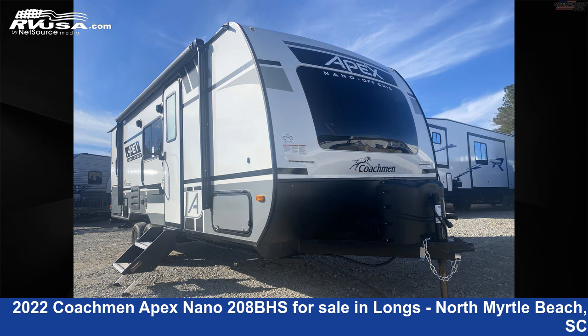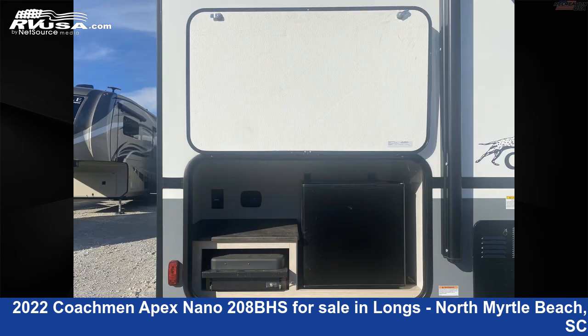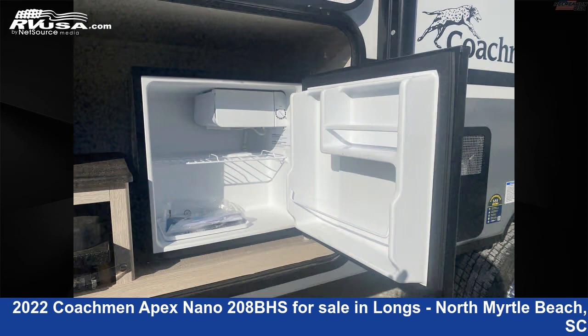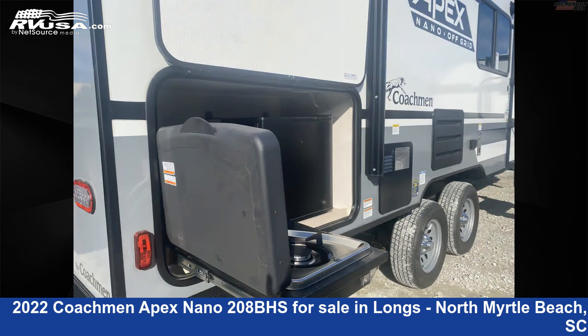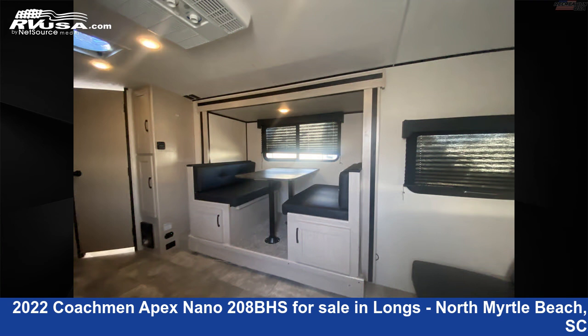This used Coachman is 25 feet 0 inches in length and features sleeps 8, LP detector, slide-out, stove-top burner, leveling jacks, carbon monoxide detector, skylight, spare tire kit, water heater, microwave, external shower, and 50 gallons fresh water capacity.